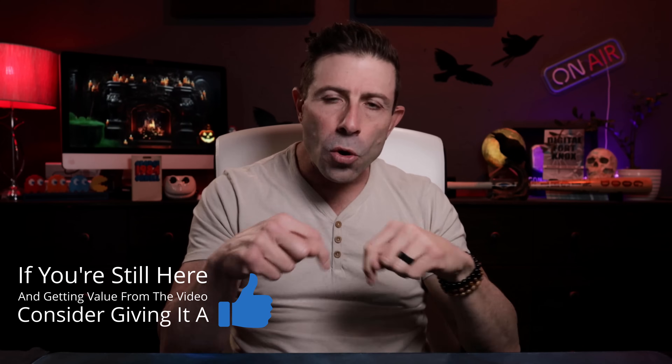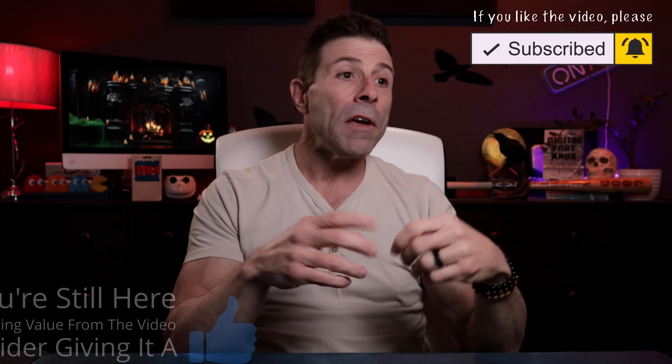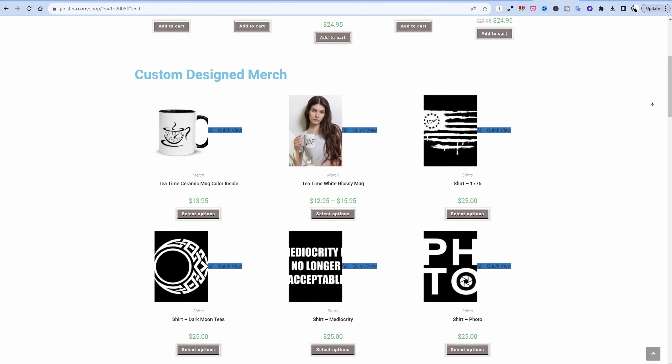If you enjoy this, throw the video a thumbs up, go down in the comments and share your experience. Let us know if you have Starlink or if you're looking into buying it. Are you in a rural area with horrible speeds — Viasat, AT&T U-verse, DSL — and want something that looks more like this? Let us know down below. Head over to my website jchristina.com where you can find all the photography tools I've invented. Many blessings to you and your family. Stay safe, stay healthy, and we'll see you in the next one. Love you all.